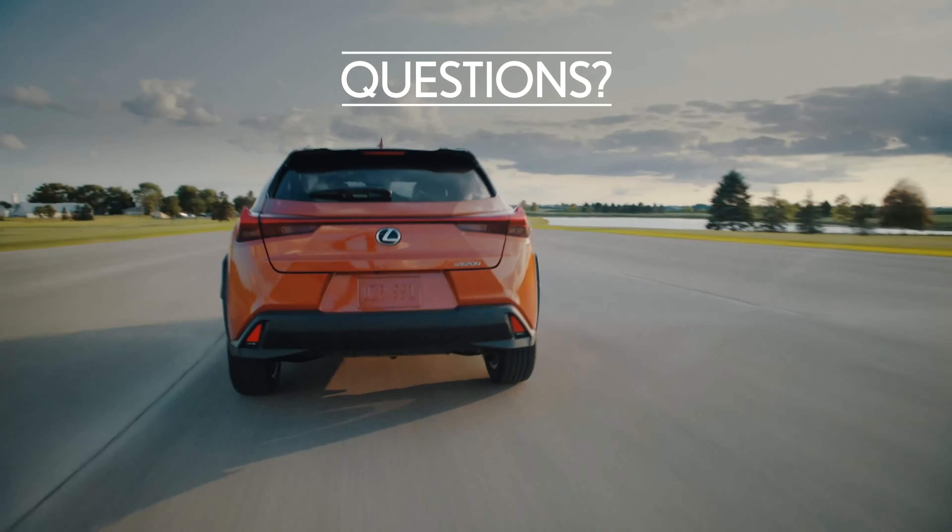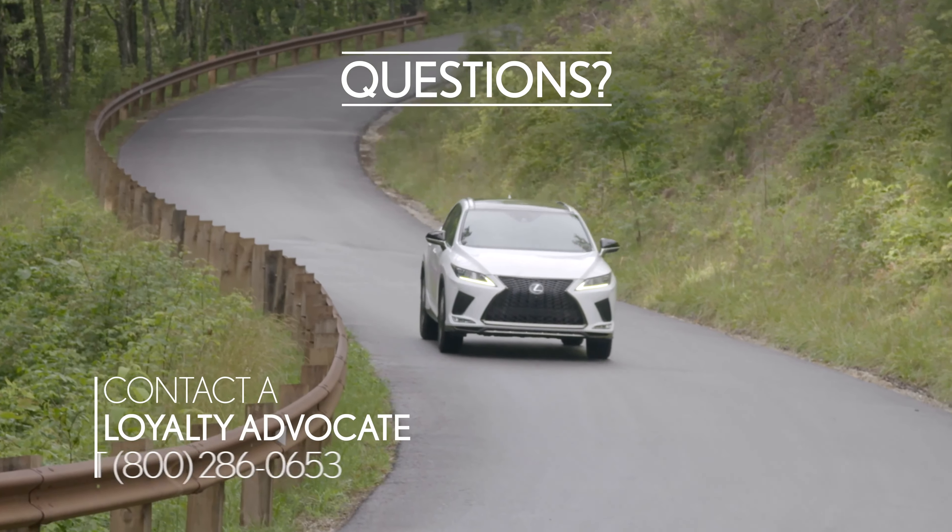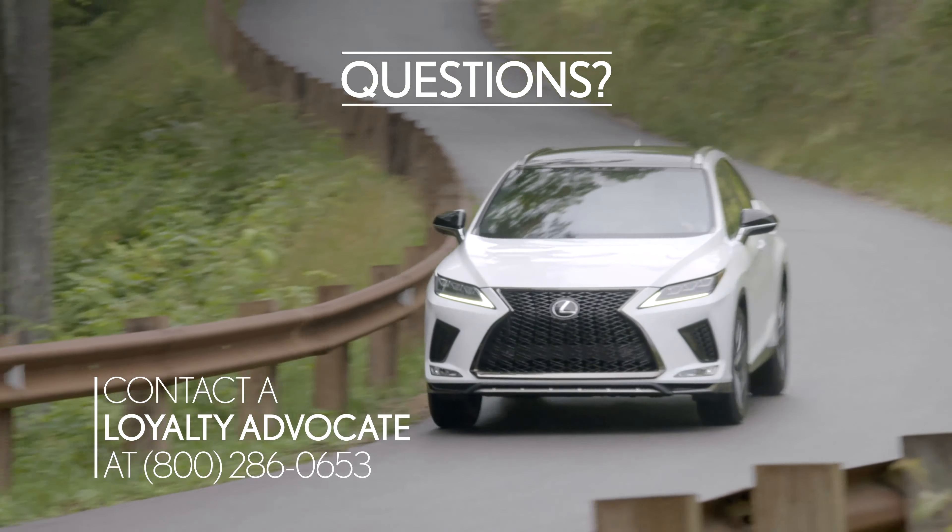If you have any questions about the process of purchasing your Lexus at the end of your lease term, don't hesitate to contact one of our loyalty advocates at the number shown here.